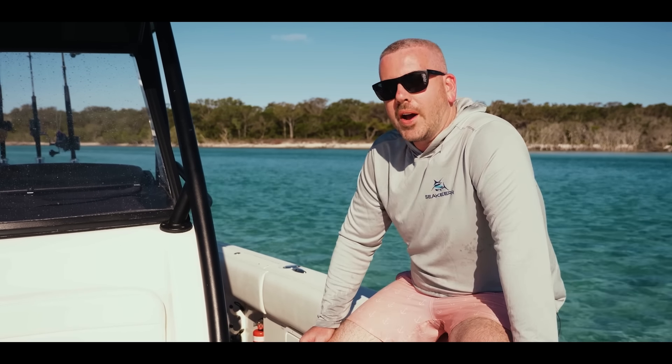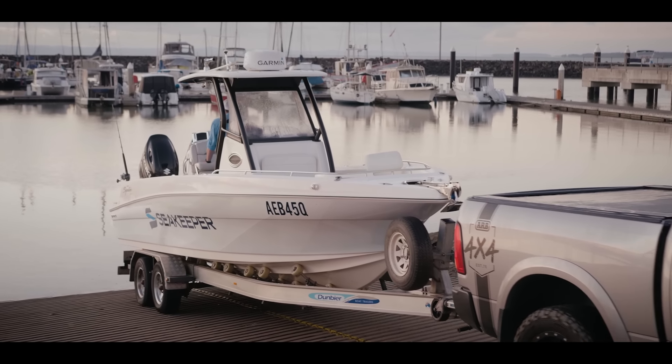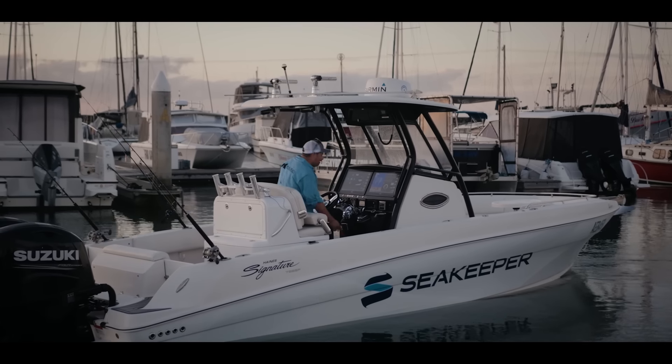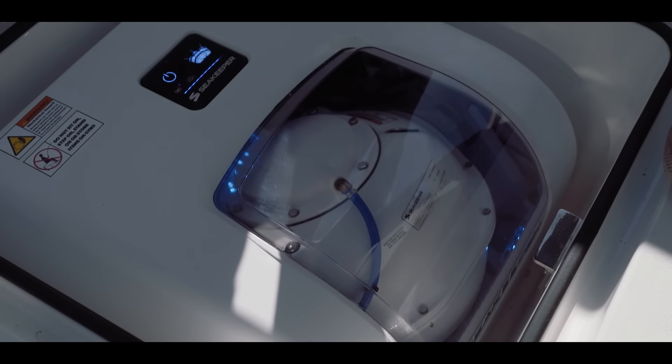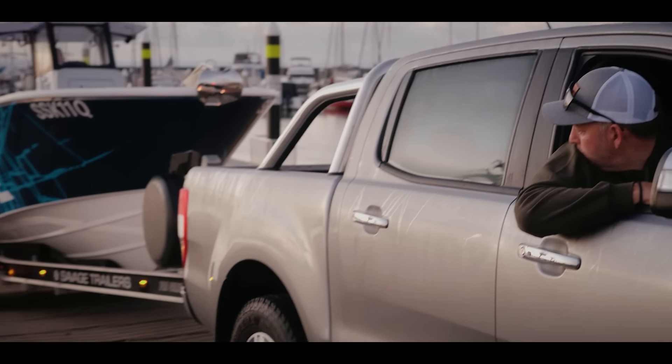In terms of weight between the two boats, the Signature 788, by the time you add the SeaKeeper 2 gyro and all the fruit we've got on this thing, it comes in just under four and a half ton on the trailer. The Veech 23 in comparison, with a SeaKeeper 1, comes in just under three and a half ton — so towable by all your Aussie utes.